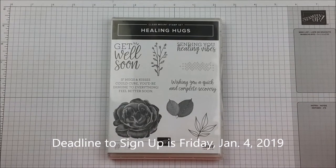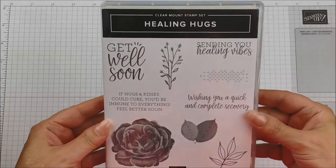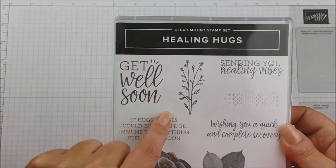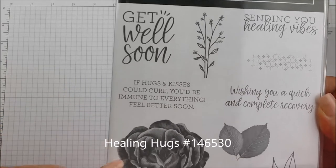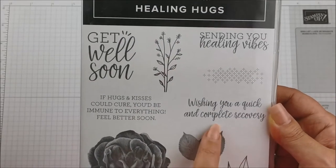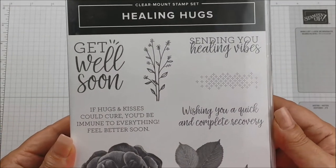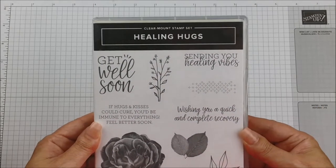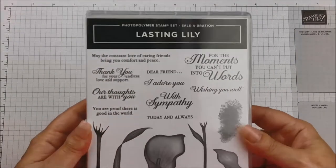The first thing I want to share is a super cute stamp set — this is just from the regular annual catalog but it's been on my wish list for quite a while. It's called Healing Hugs and it's just so cute. There are so many great sentiments, a really beautiful very detailed flower with matching leaves and great fonts. I love the really big 'get well soon' — really really good to have on hand.